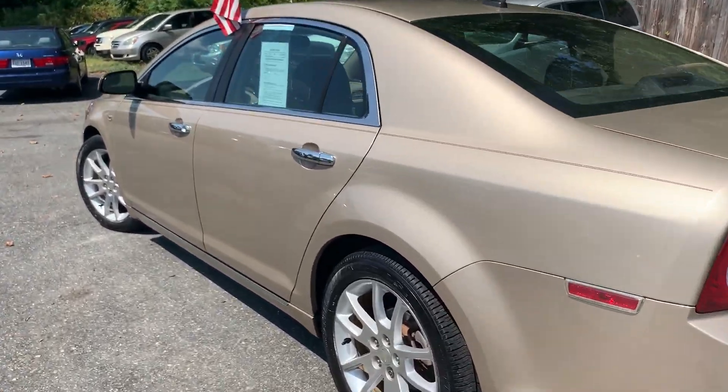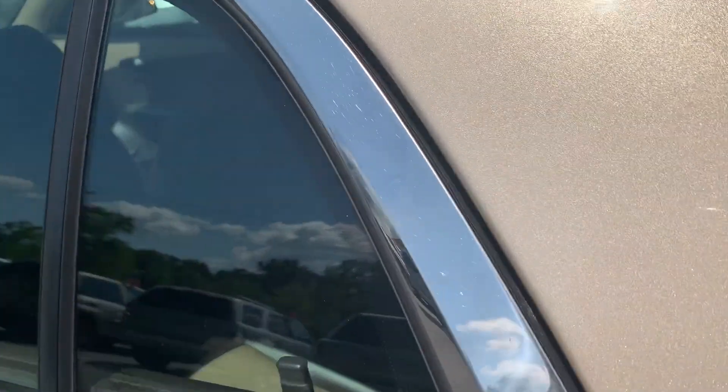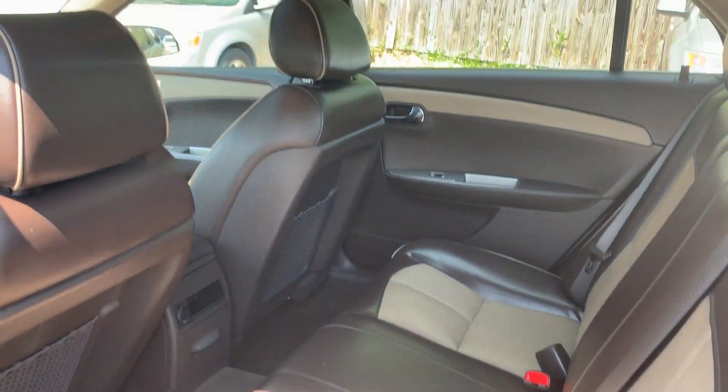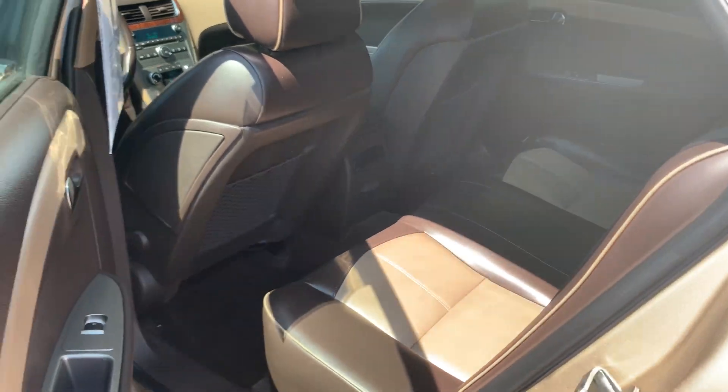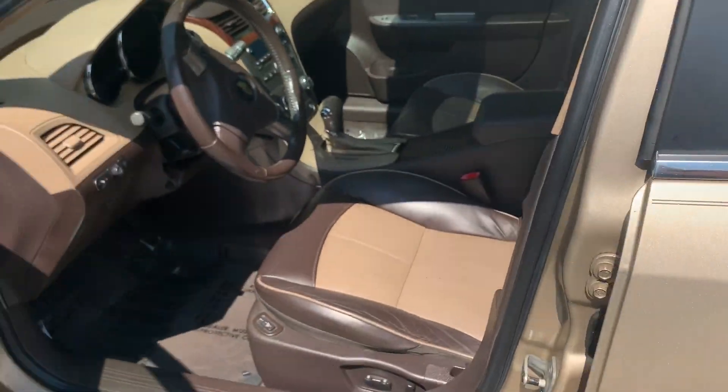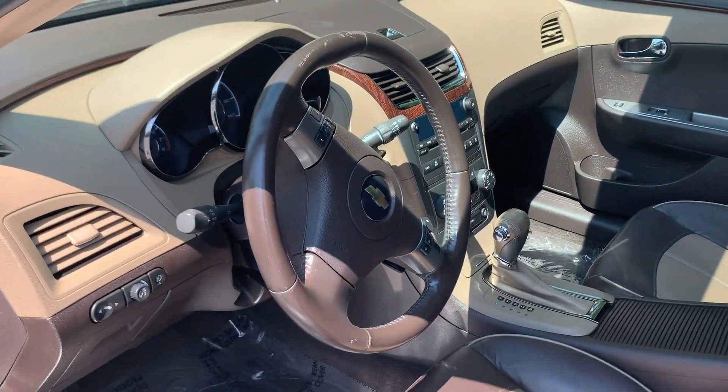It has alloy wheels with brand-new Goodyear tires. Two-tone leather interior, brown and tan. My absolute favorite thing about these LTZs is that they always have an incredibly good-looking interior.